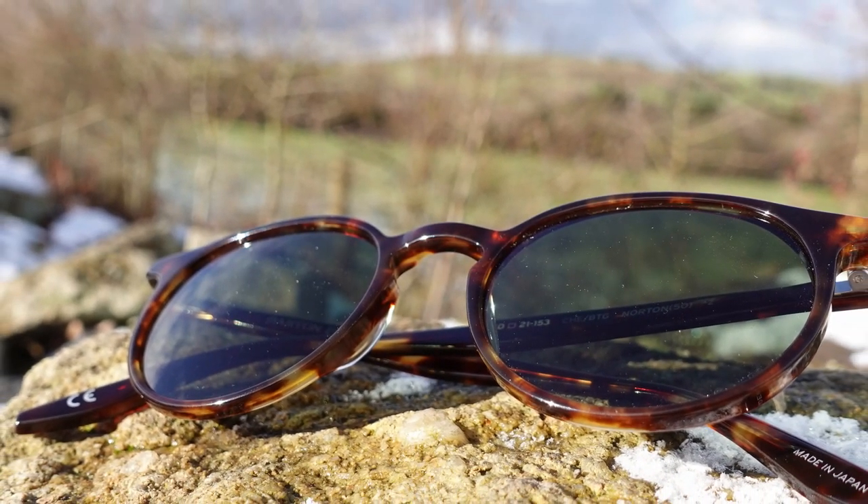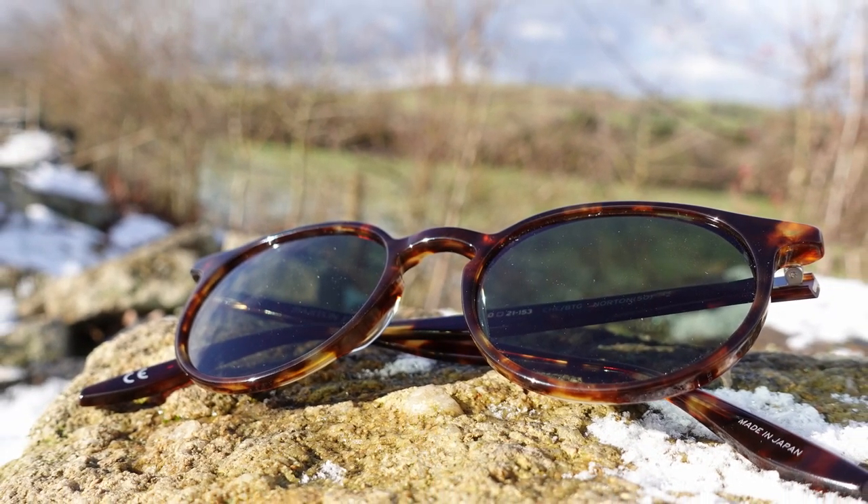Today I'm going to be reviewing the Barton Pereira Norton sunglasses — an absolutely classic sunglass style that's perfect for you if you're an explorer. And aren't we all? Today I've brought you out with me on a little mini adventure in an environment that I think is perfectly suited to these sunglasses, and I'm going to be sharing some pretty nice views with you and explaining why I love these sunglasses so much. So sit back and enjoy, let's go!